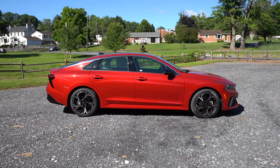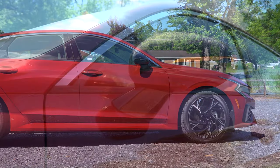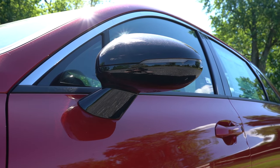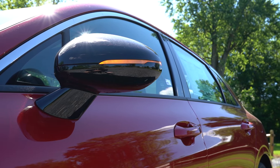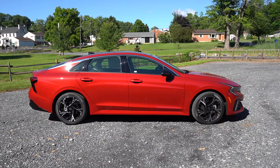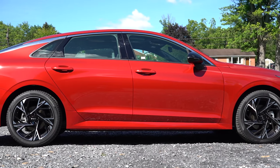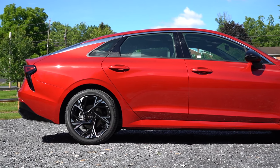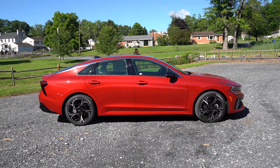Around the side, you'll find chrome upper window trim standard on all trims. The GT Line gets body-colored, power-adjustable, heated side mirrors with gloss black finish, and LED integrated turn signals — standard on all trims but the LXS. Wheels vary by trim: 16-inch alloys on the LXS, 18-inch alloys on GT Line trims and EX, and 19-inch alloys on the GT. It's a very nice side profile.